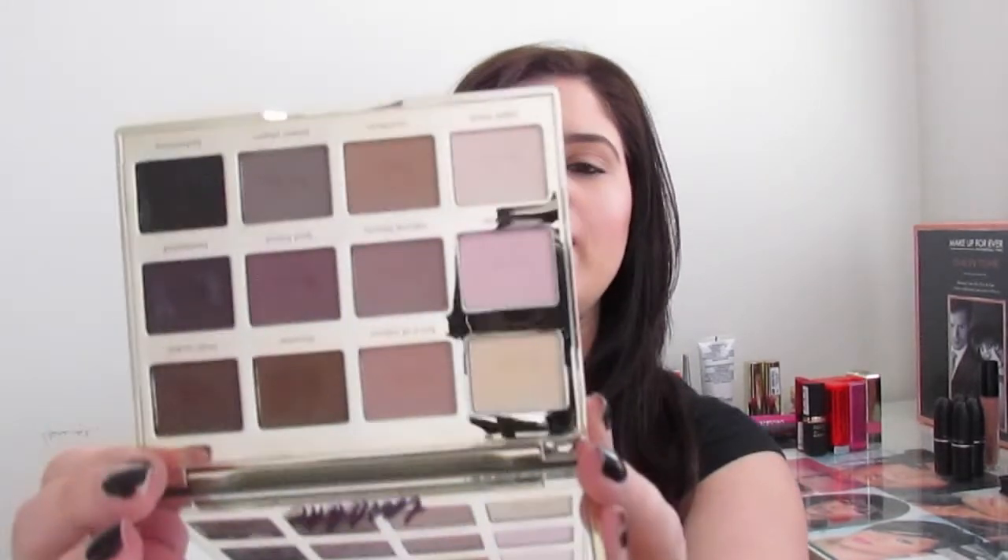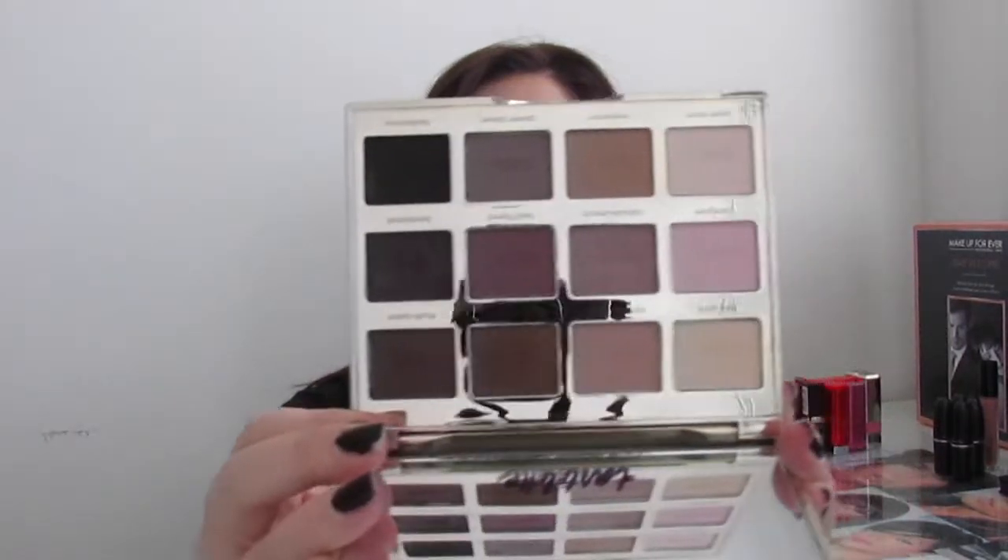Next is this Tarte lip palette, which is stunning — I absolutely love it and almost wear it every day. I love the colors; you can do a natural look, an intense look, pretty much anything with this palette. I also love the packaging — it's so pretty. Your fingerprints don't show on the front, though they do on the back, which is the only thing I don't like.